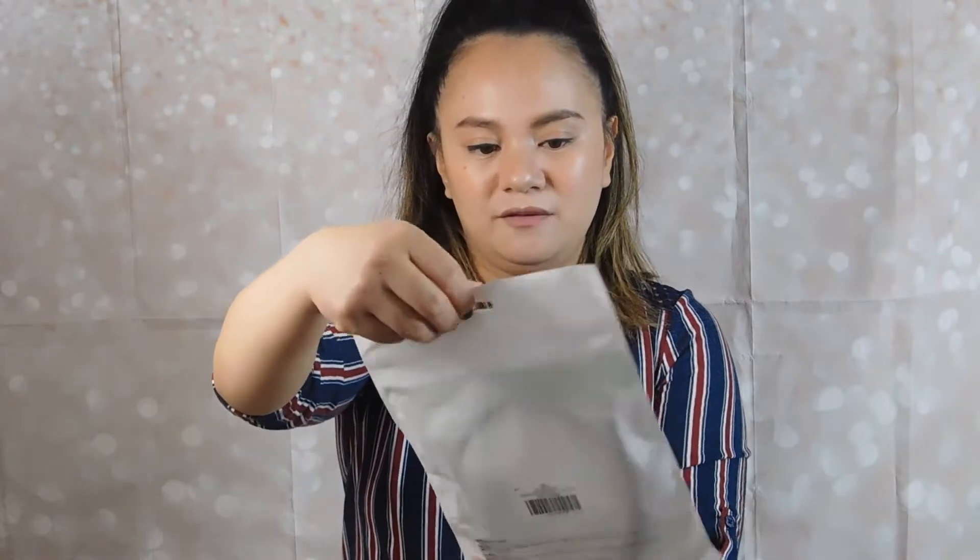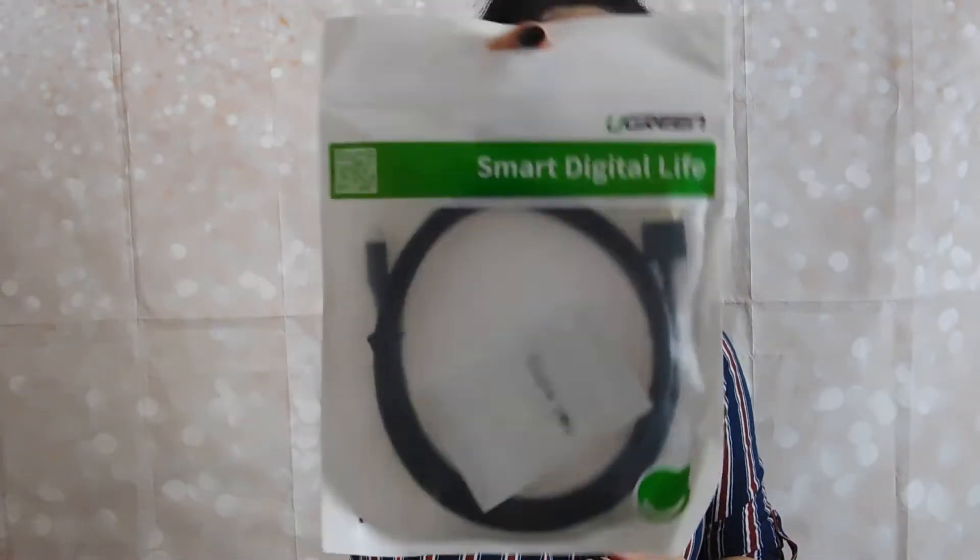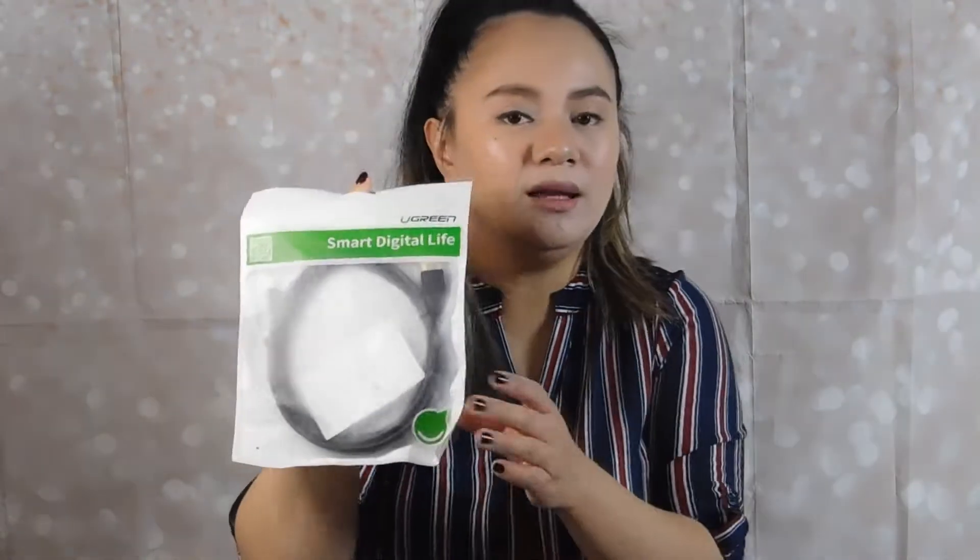Lastly, I got this smart digital life connector — a cable for my camera and my laptop.